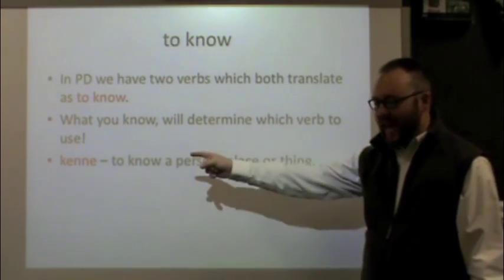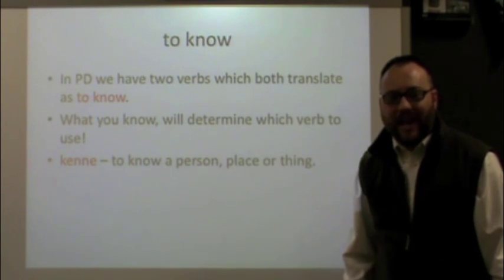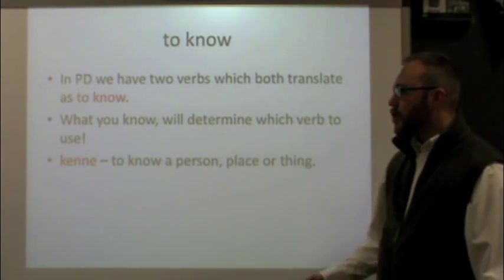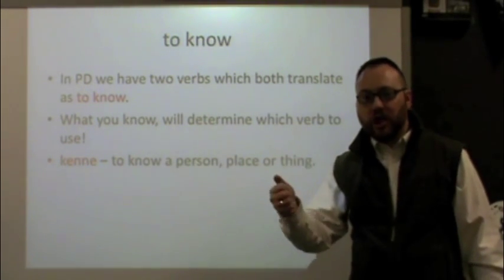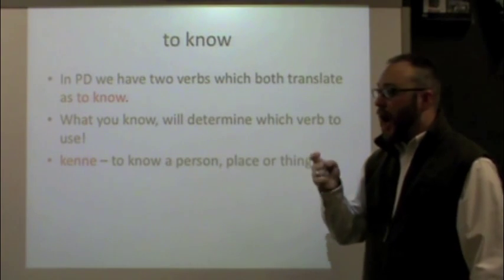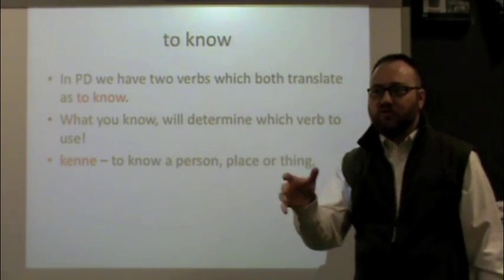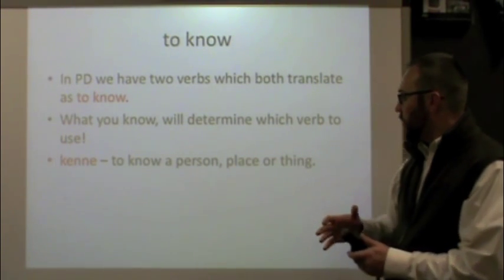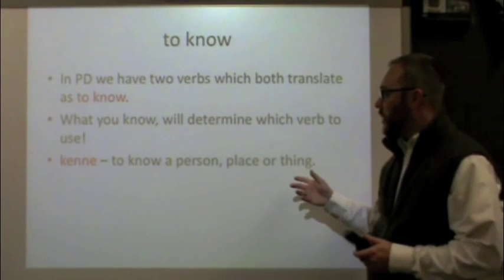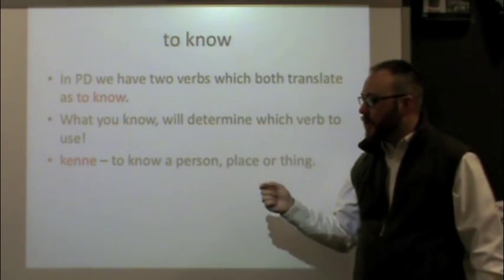The first verb, kenne — k-e-n-n-e — you use when you're talking about knowing a person, a place, or a thing. For example: I know Jim. I know the city, meaning I know my way around it. Or, oh, I know that book. So those are the times when you're going to use kenne.